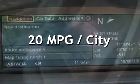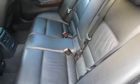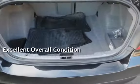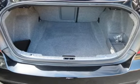Estimated fuel economy for this vehicle is 20 miles per gallon in the city, and 27 miles per gallon on the highway. This vehicle is in excellent overall condition. This vehicle qualifies for the Carfax buy-back guarantee. Ask to see the free Carfax vehicle history report.